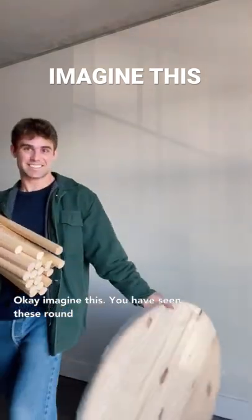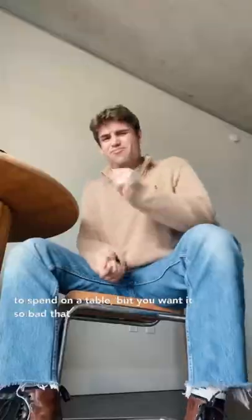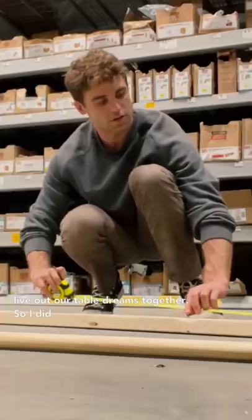Okay, imagine this. You have seen these round pedestal tables, but they are $3,000 and you don't have $3,000 to spend on a table, but you want it so bad that you're willing to do anything for it. Today, I'm finding a way to make one of these so we can live out our table dreams together.